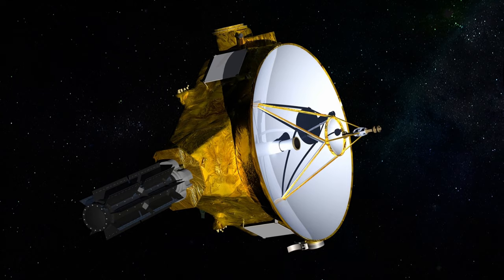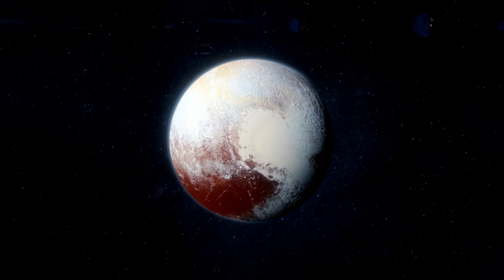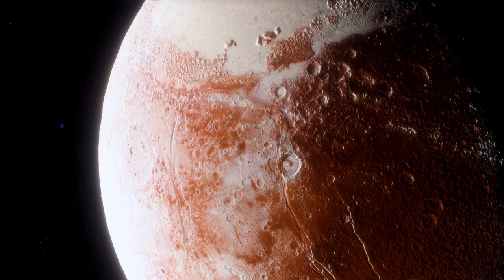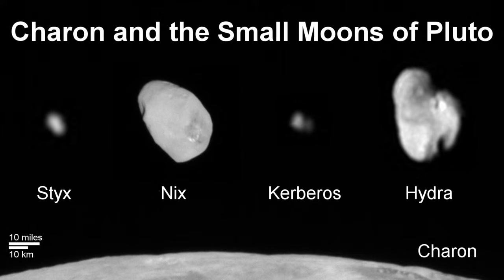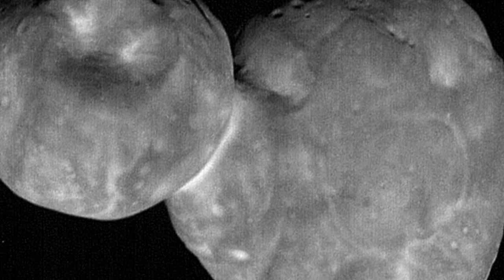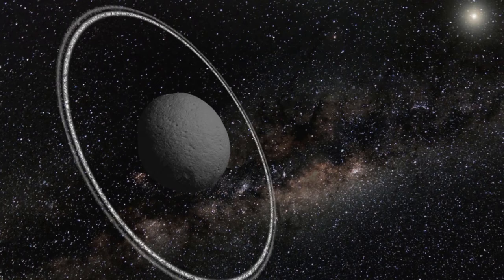The launch of the New Horizons spacecraft by NASA in 2006 marked a significant milestone in the study of the Kuiper Belt. Its mission, primarily focused on the distant dwarf planet Pluto, provided invaluable data about this mysterious region. As New Horizons passed Pluto in 2015, it captured detailed images and data about the dwarf planet's surface and its moons — Charon, Nix, Hydra, Kerberos, and Styx. The spacecraft then continued its journey, providing crucial insights into other Kuiper Belt objects such as Arrokoth, previously known as Ultima Thule, in 2019.